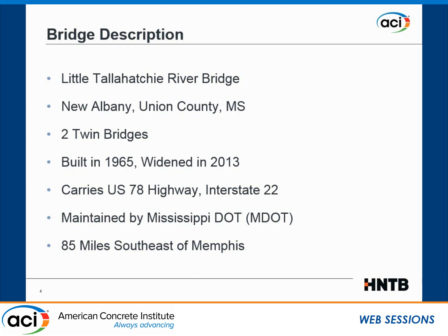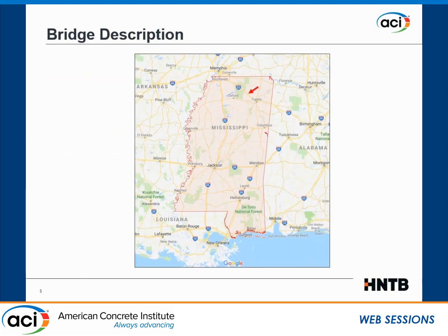For the bridge description, I'll be talking about the Little Tallahatchie River Bridge in New Albany, Mississippi. It's actually two twin bridges, built originally in 1965 and widened in 2013. It carries US 78, but at the same time Interstate 22, and is maintained by the Mississippi DOT, located about 85 miles southeast of Memphis. Here is the location of the bridge — northern Mississippi, close to Memphis.